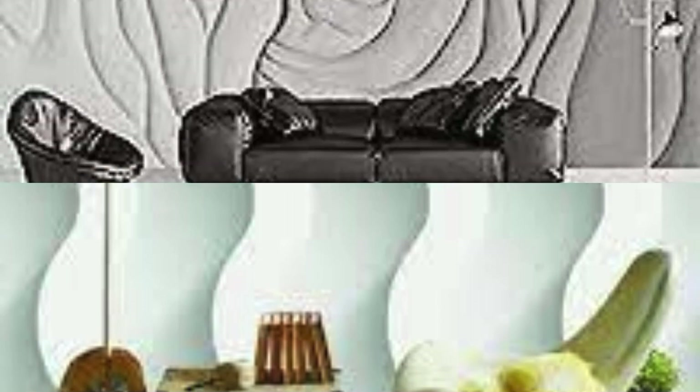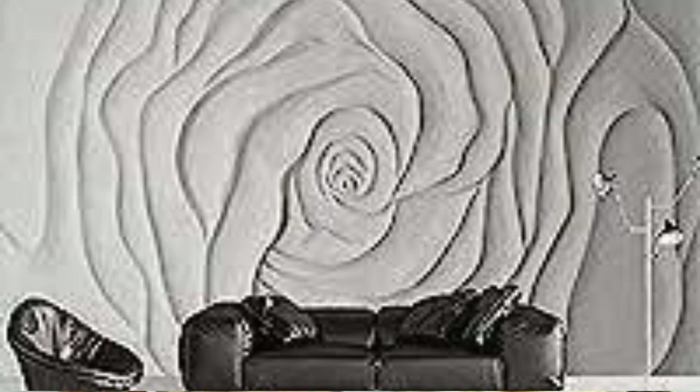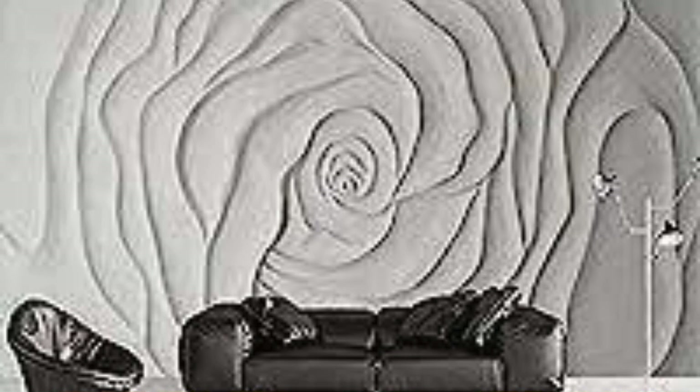Unleash your creativity and transform your space into a visual masterpiece that captivates and inspires. From abstract geometries to vibrant floral patterns, our 3D wallpapers provide a versatile canvas for self-expression. As light dances across the textured surfaces, shadows playfully interact, enhancing the three-dimensional illusion and adding depth to your environment. Embrace the future of interior design with our 3D wallpapers, where walls transcend their conventional role and become an integral part of your living experience.